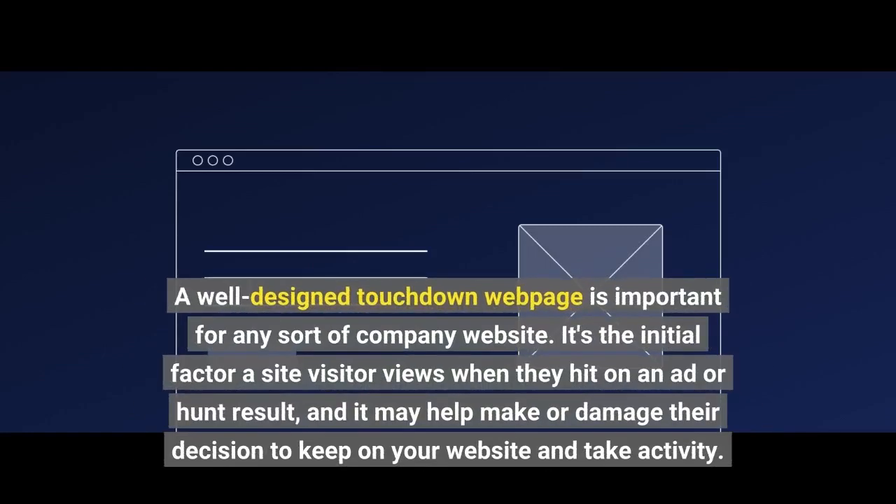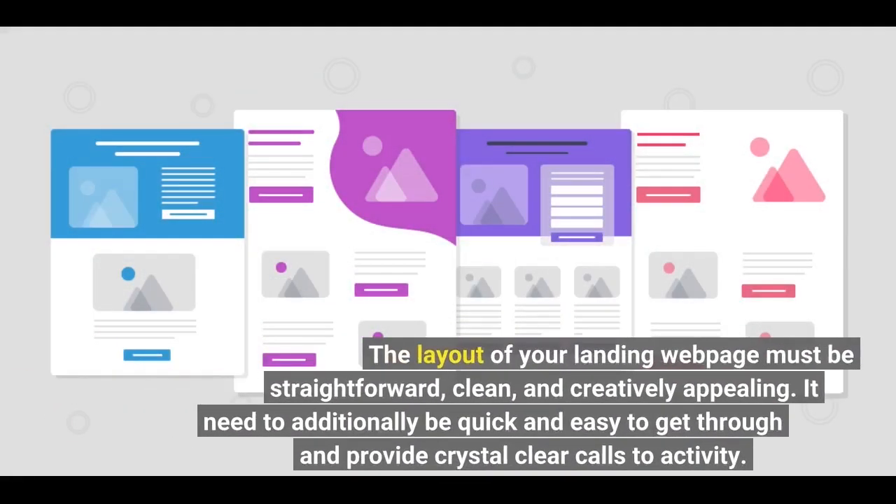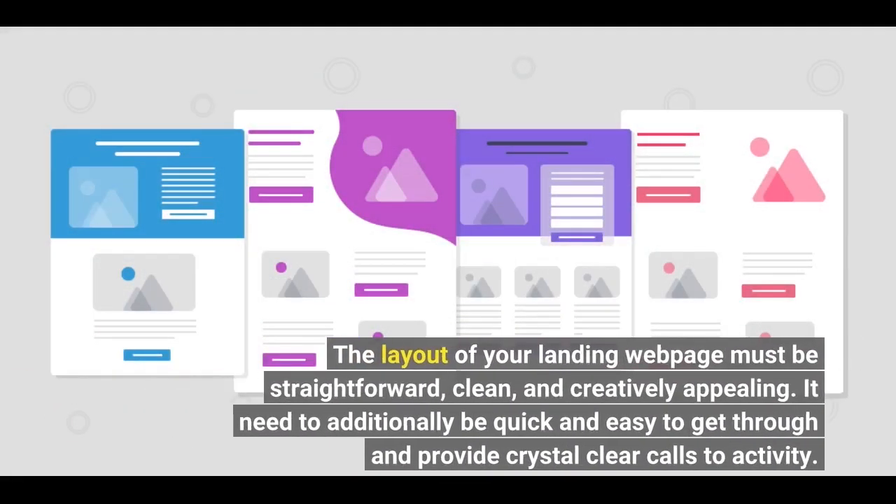A well-designed landing webpage is important for any sort of company website. It's the initial factor a visitor views when they click on an ad or search result, and it may make or break their decision to stay on your website and take action. The layout of your landing page should be straightforward, clean, and visually appealing. It should also be easy to navigate and provide clear calls to action.